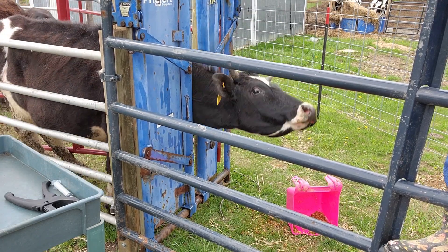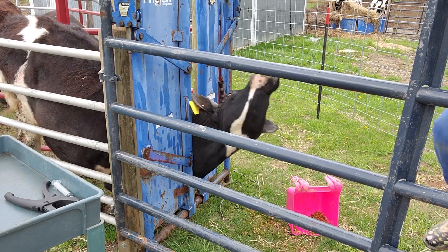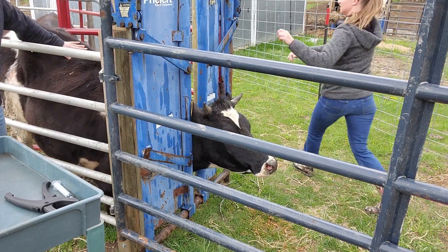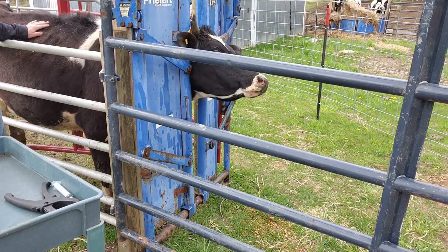One thing we're learning here is that the squeeze gate needs to be a lot tighter. I put a lot of chain on that accidentally, not realizing how little chain I'd need. Katie and I will get it figured out, we'll get a lot better. Don't judge us by this first one.